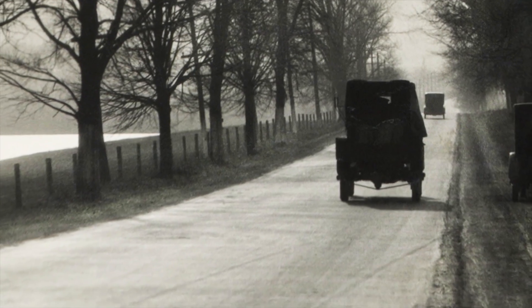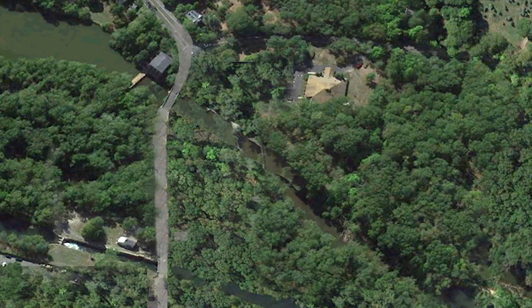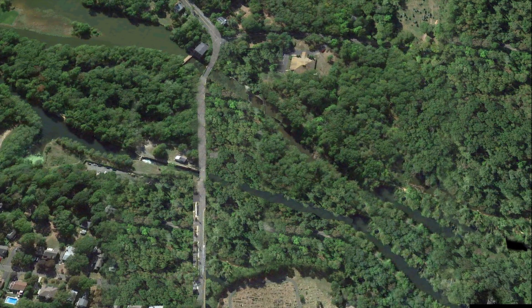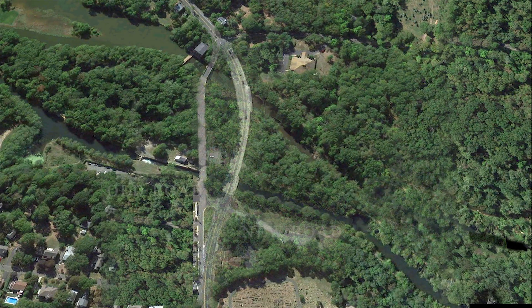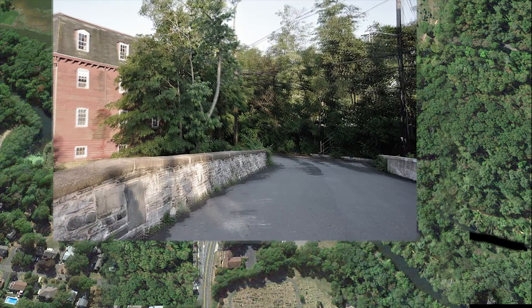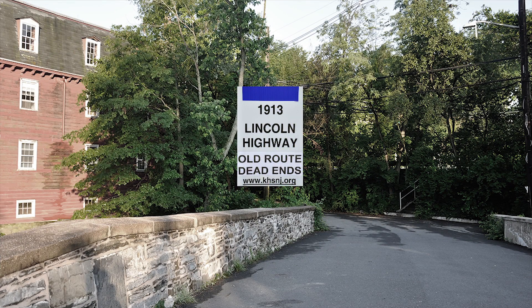The original Lincoln Highway made a sharp left at the edge of the mill, and then it was a virtual straight shot to Princeton about three miles away. But eventually, traffic and safety issues required a bypass when it was completed in 1969. That sharp turn by the old mill that had served as a milestone for countless travelers became an abrupt dead end for the original Lincoln Highway.